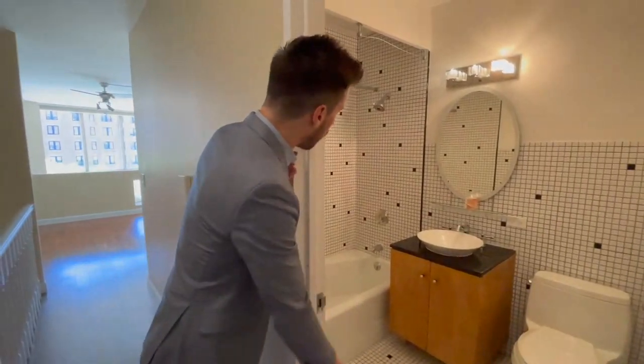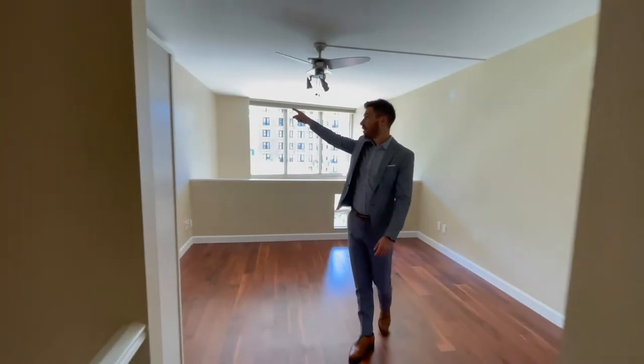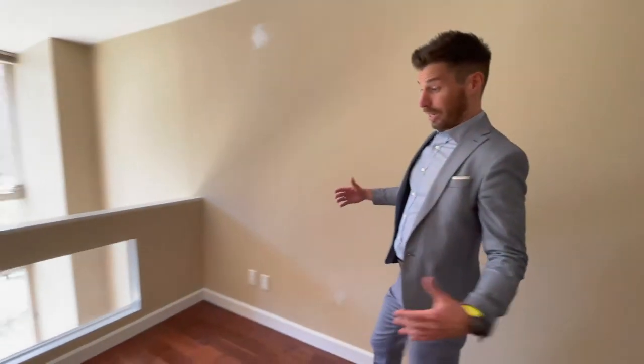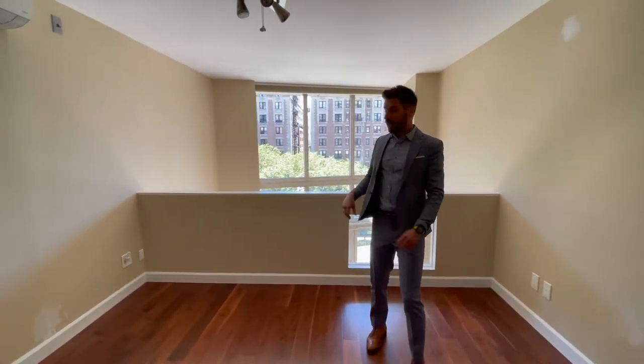Nice, beautiful full bathroom — deep soaking tub, exactly what you need in an apartment. Going into your bedroom, there's a big system that's going to cool you at night. You have a nice little walk-in closet right here, and there's plenty of room for a king-size bed, some nightstands, and you can put a dresser over here — not a big deal.